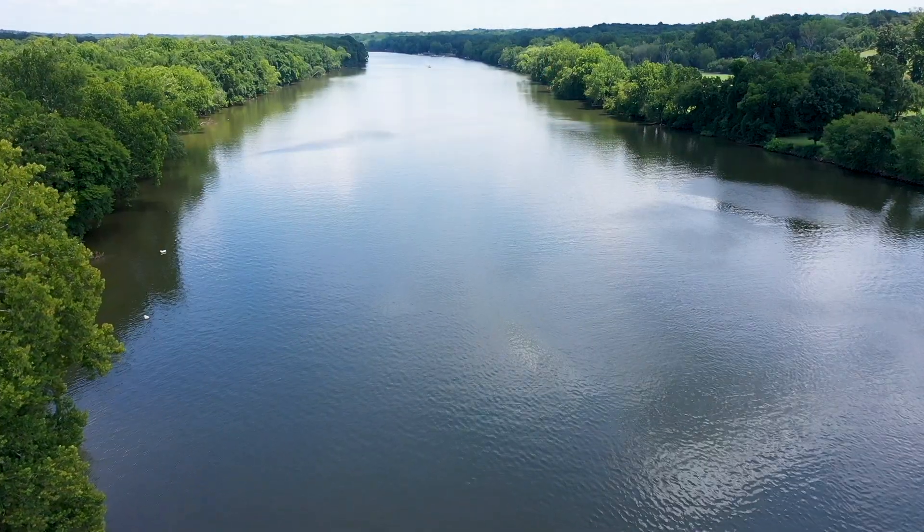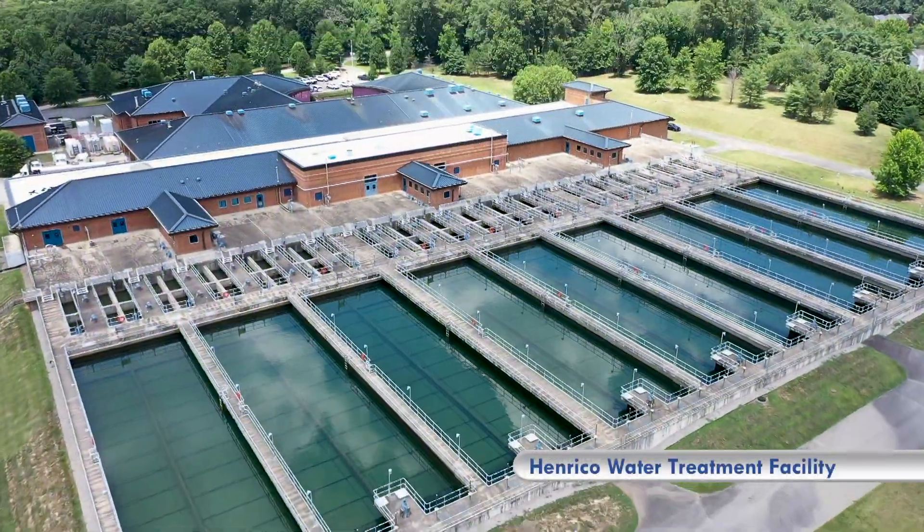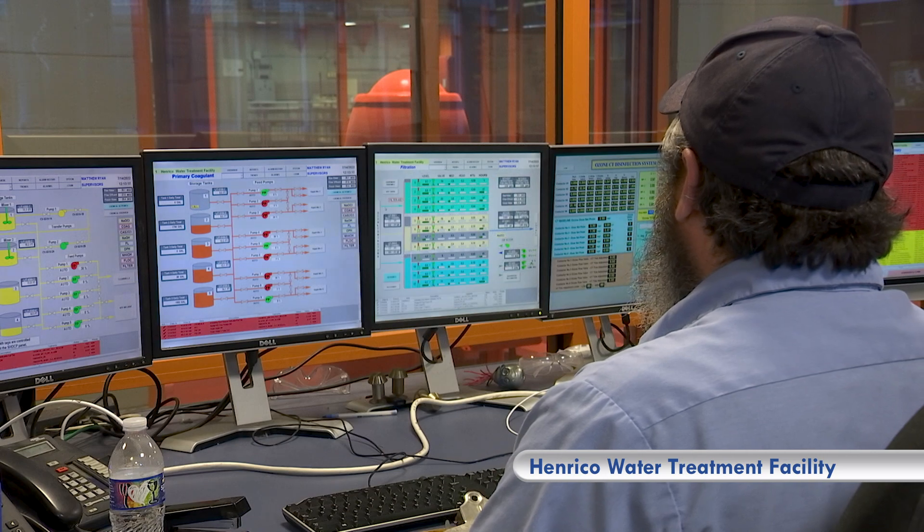And because of that, the Department of Environmental Quality is allowing us to withdraw additional water at our water treatment plant in Henrico, which should hopefully secure our water rights for the next 50 to 100 years.